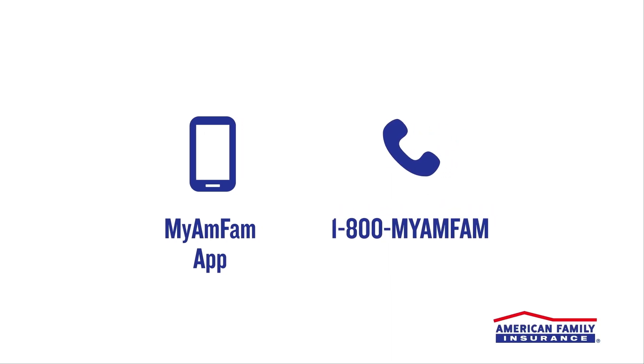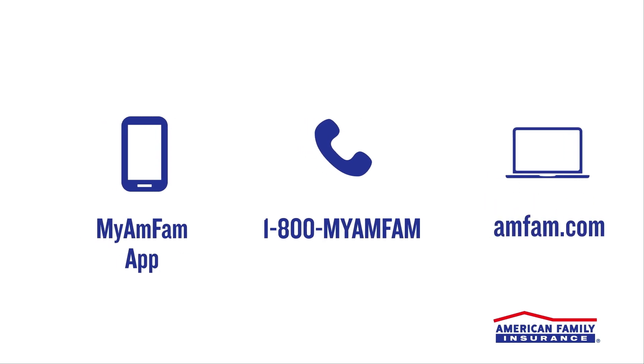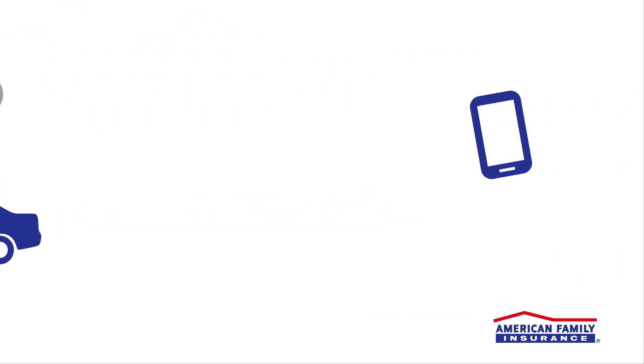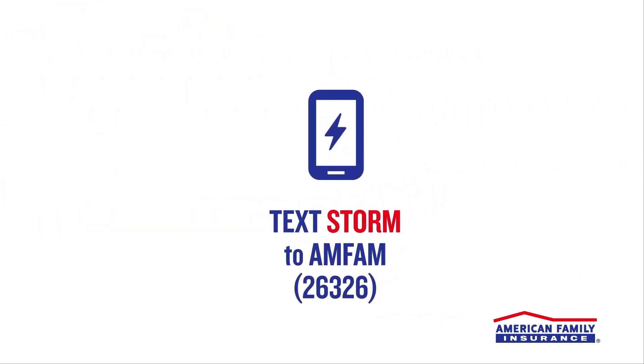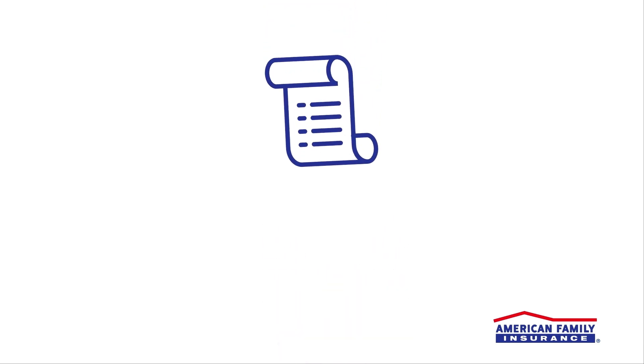Call our 24-hour claims line at 1-800-MY-AMFAM, or file a claim online at amfam.com. If your claim is a result of wind or hail damage, you can even text STORM to AMFAM to file your claim.